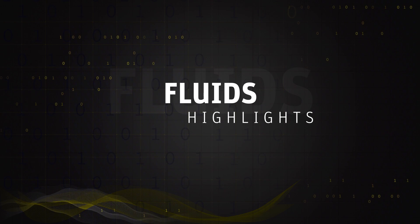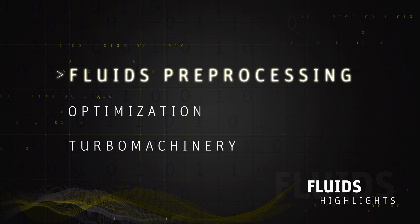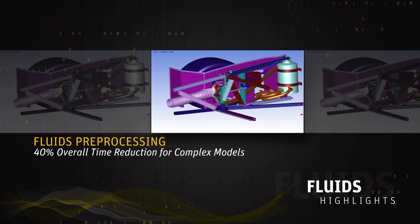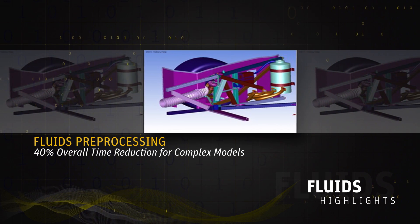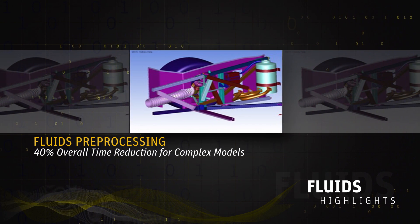Now let's talk about our fluid product lines. Three areas of massive improvement. Number one is pre-processing. When we did a time and motion study over the last two years to understand where our users spend most of their time, we found that a significant portion — sometimes up to 70 to 80 percent of the time — is spent in the pre-processing area: importing geometries, meshing, handling meshes, and morphing a mesh. We spent significant time innovating here. We took a real-life workflow and were able to cut that workflow by 40 percent. That's what you see in R16.